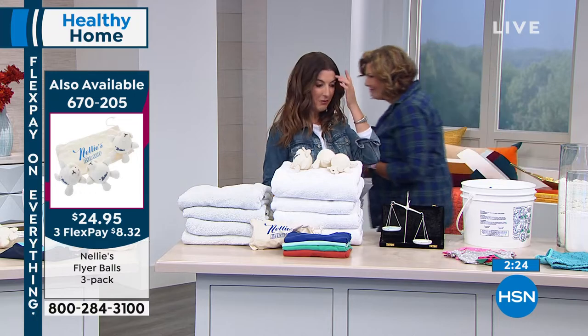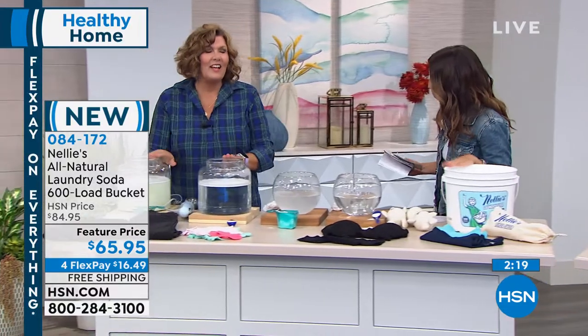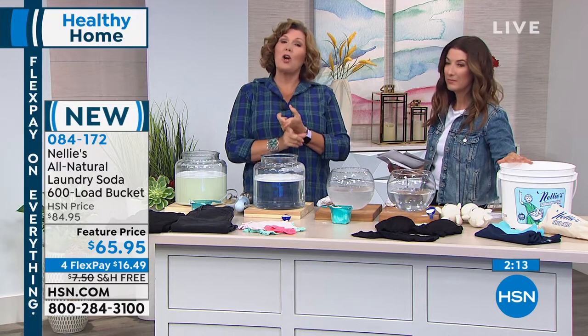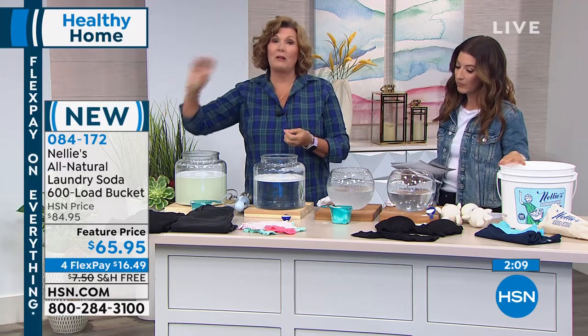There are only five ingredients in this laundry soap — that's it — and you can actually pronounce them. We start with sodium carbonate, which preconditions the water no matter where you live. Then the remaining ingredients are coconut oil-based surfactants. Because we precondition the water, it allows the surfactants to do an amazing job without leaving behind chemical residues.